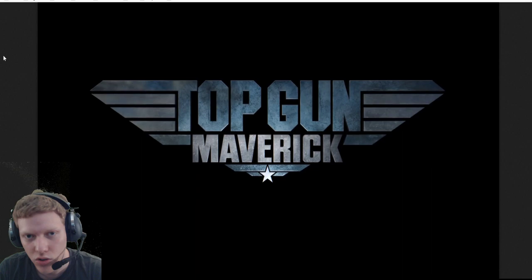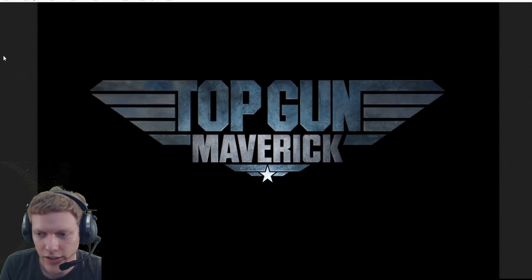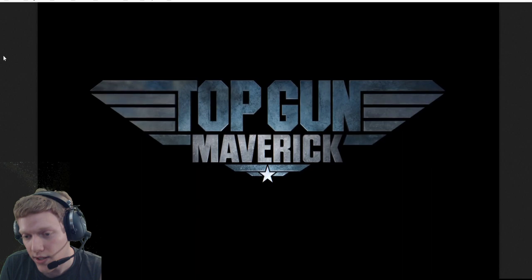Hello everyone, Ace Combat Fan here. In this video we'll be doing a trailer analysis of Top Gun: Maverick. For those not familiar with my channel, I mainly do trailer analysis for video games like Ace Combat, hence my username. But this is the first time we're doing one for a movie, so it's a little bit different because I'm more familiar with Ace Combat.